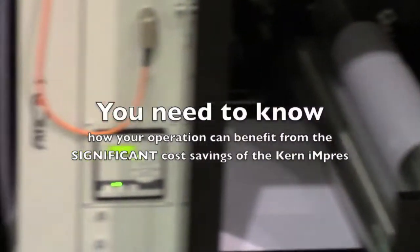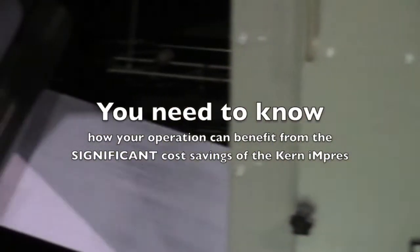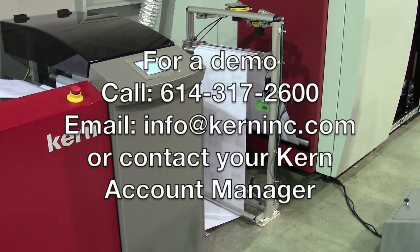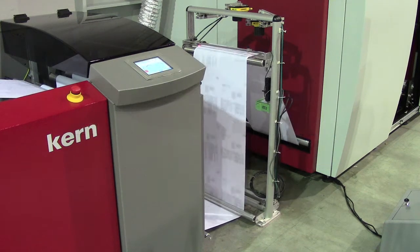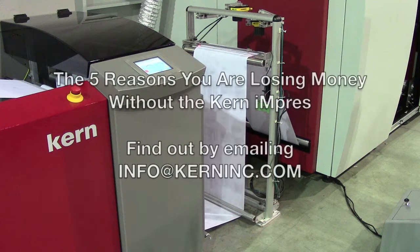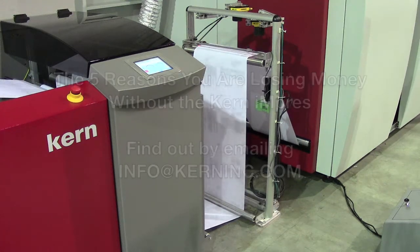The cost savings of the Kern Impress are so significant, we need to tell you personally. Contact us to schedule a demo in Grove City, Ohio. Visit kerncan.com to learn more about the Kern Impress, and email info at kerninc.com to get the five reasons your print operation is losing money without the Kern Impress.